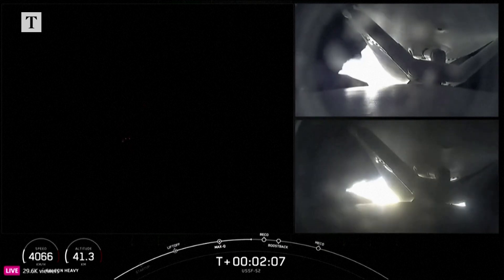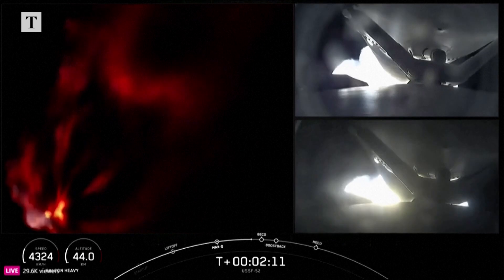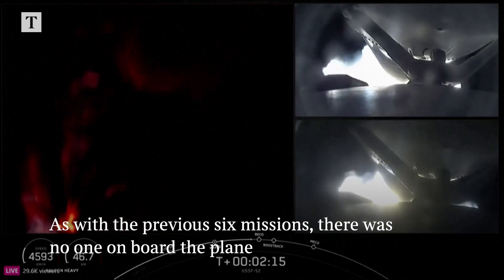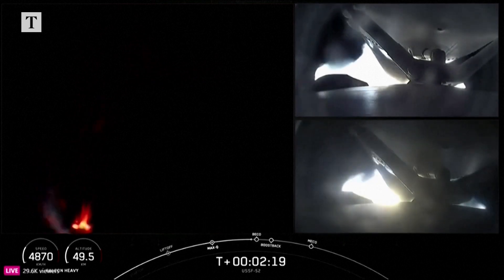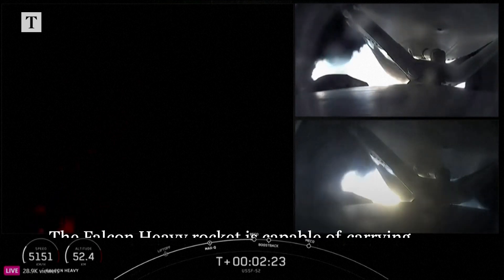And there you can see on your screen — on your right-hand screen, some views from the side boosters, and a really awesome view of Falcon Heavy on your left-hand screen, with all of those engines burning really bright there. Coming up on Max-Q in a few seconds here.